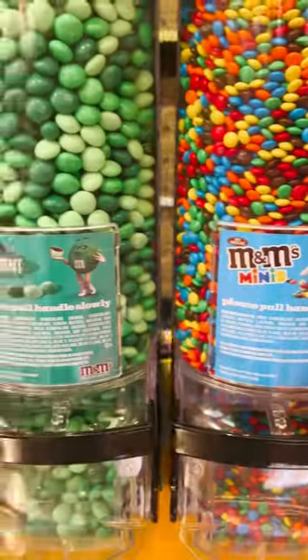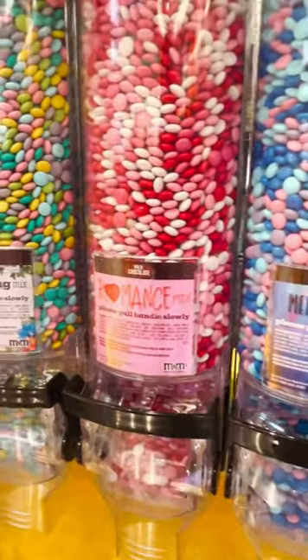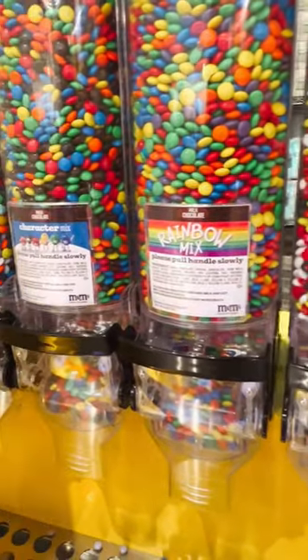You can also add the minis, and they have other seasonal flavors like crunchy cookie and strawberry. They have colored themed varieties too. My favorite is the mermaid, and then of course they have the Disney mixes — they have Minnie and Mickey Mouse.